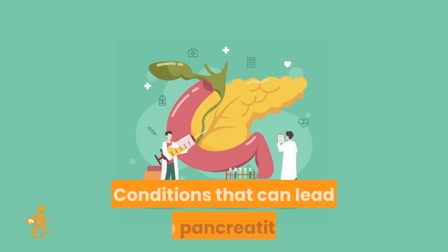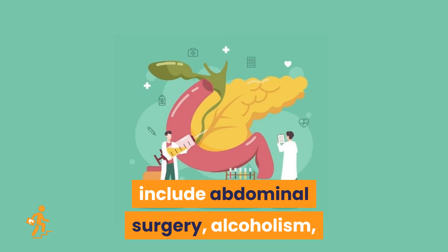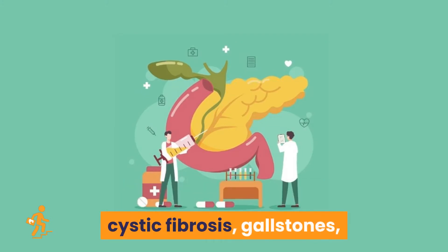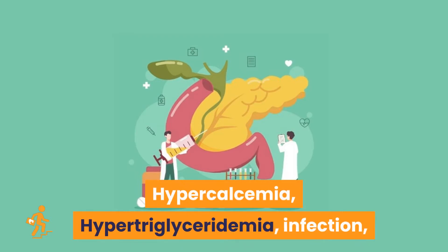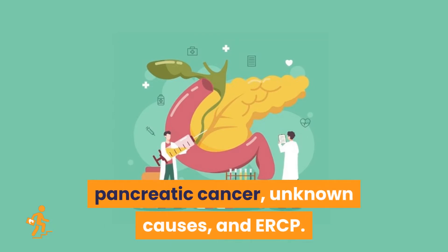Conditions that can lead to pancreatitis include abdominal surgery, alcoholism, biliary tract disease, certain medications, cystic fibrosis, gallstones, hypercalcemia, hypertriglyceridemia, infection, injury to the abdomen, obesity, pancreatic cancer, unknown causes, and ERCP.